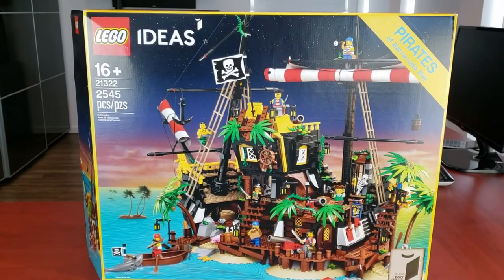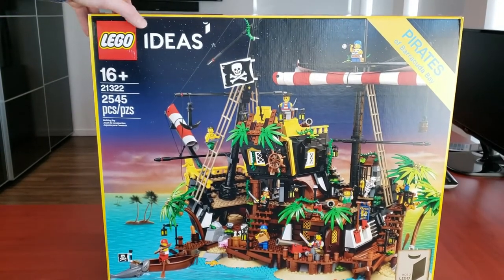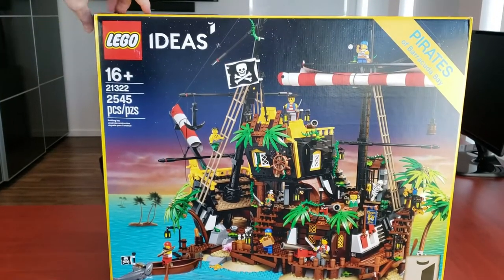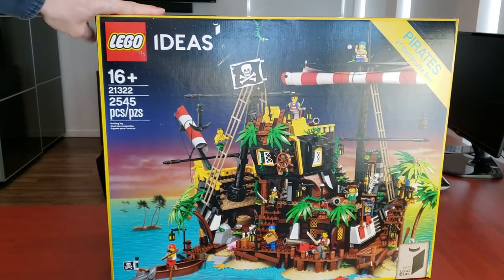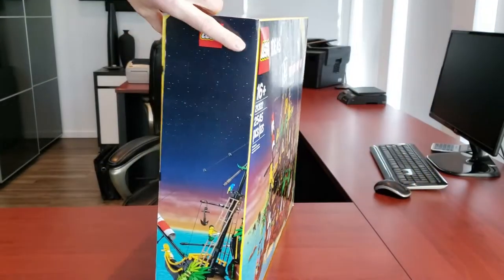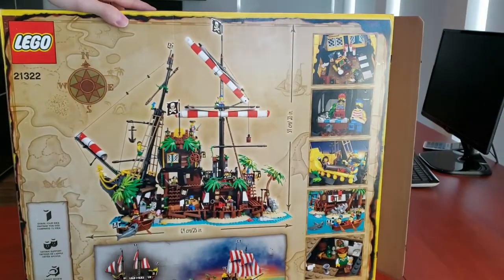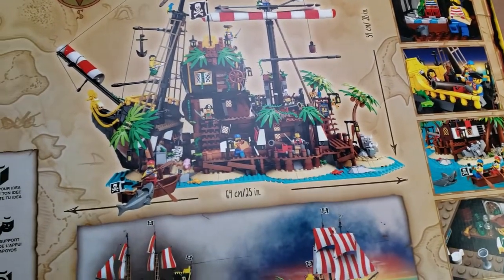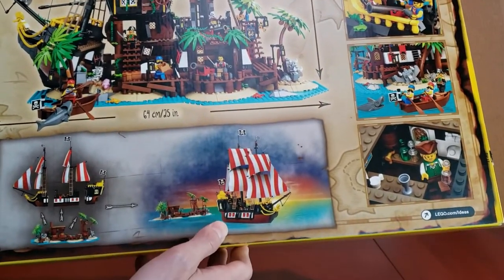To start this review off, let's take a look at the box. This is a big boy — it doesn't mess around. It's 2,545 pieces. I love the fact that it's done sort of in the classic artwork style from the older pirate sets. That's absolutely phenomenal. On the back you'll notice all these different features — it shows Barracuda Bay but also shows it converted into the actual Barracuda ship, which is actually pretty fantastic.